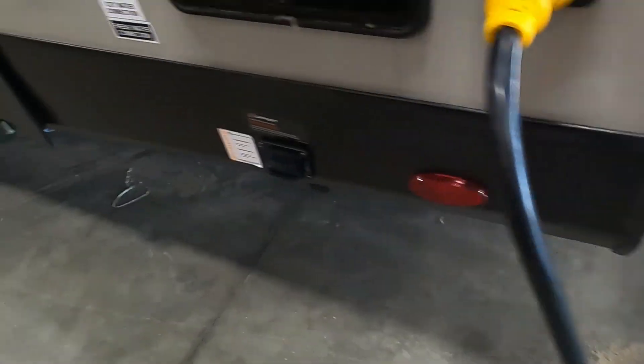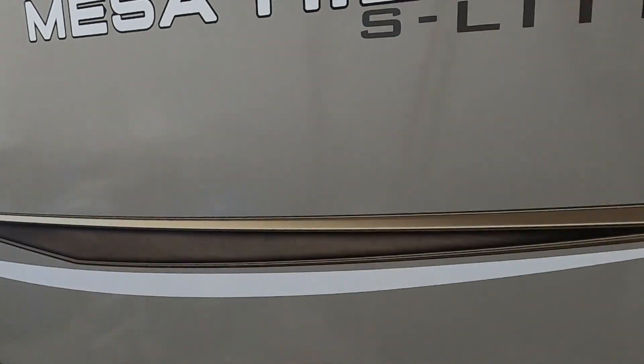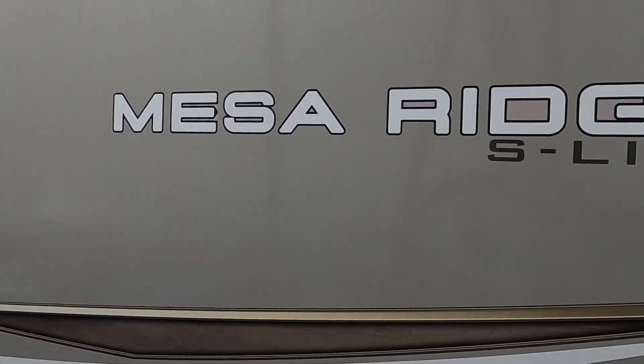We thank you so much for your purchase — hope you enjoy this Mesa Ridge for many years to come. Happy camping!